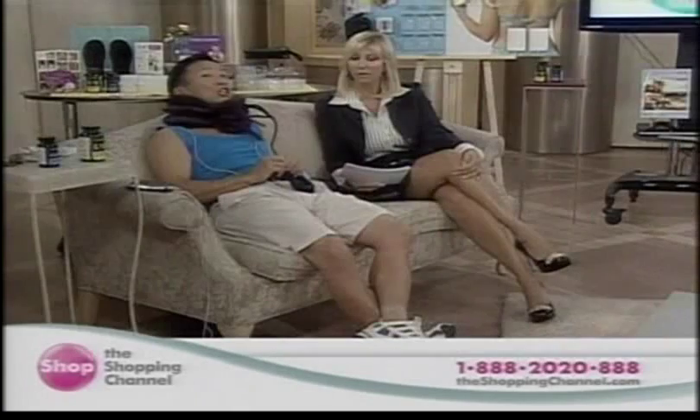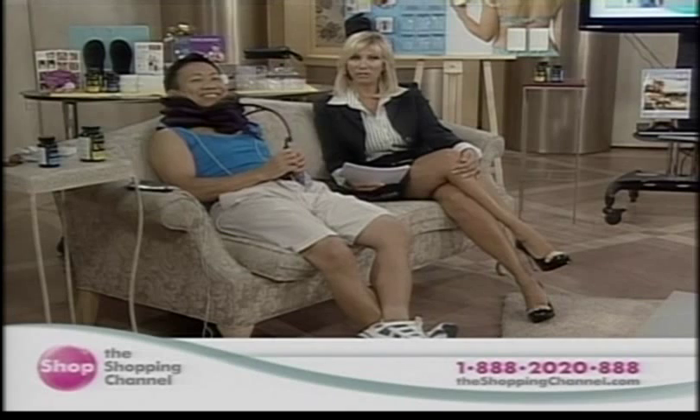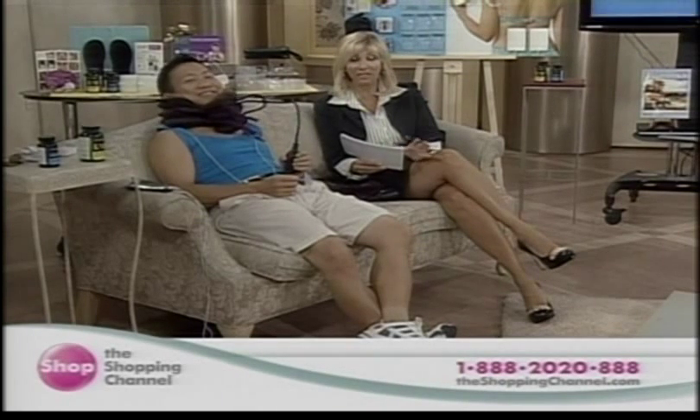They look nice to help you. Believe me, it works. Give us a shout at 1-888-2020-888 and online at theshoppingchannel.com. Order today's showstopper for sure — you'll find that on our web homepage.